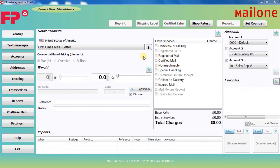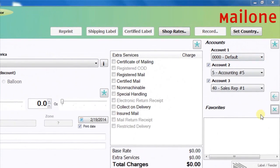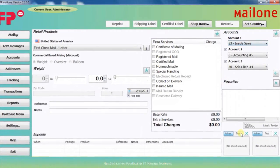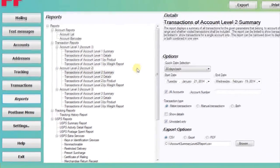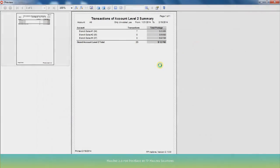Now you can start using the accounts you have just added. Choose the account you'd like to charge postage back to from the right side of the main mailing screen. If there are multiple tiers you'd like to use, simply pick the ones you need from the drop-down list. Now that you have accurate records of all your postage used, you'll probably need to get this information to your accounting folks. Mail 1 2.0 offers over 30 detailed reports to handle this task. Choose the Reports tab from the main mailing screen, pick from a comprehensive list of reports, and from there you can preview, save, or print the report.